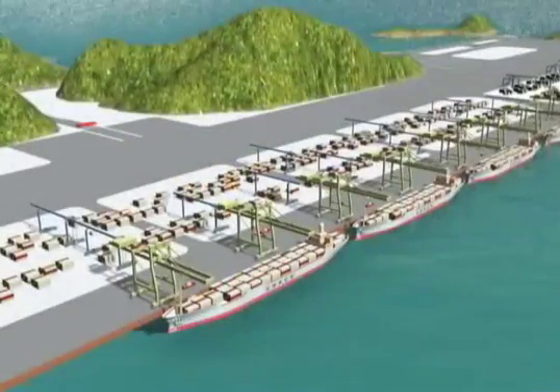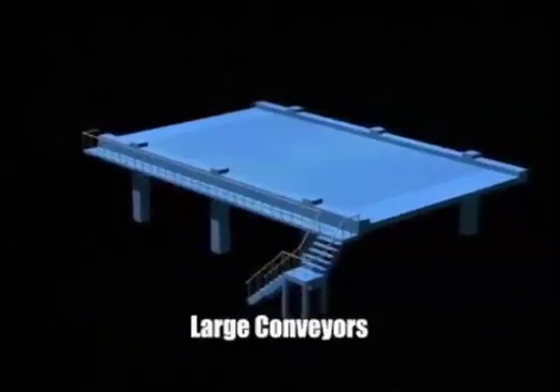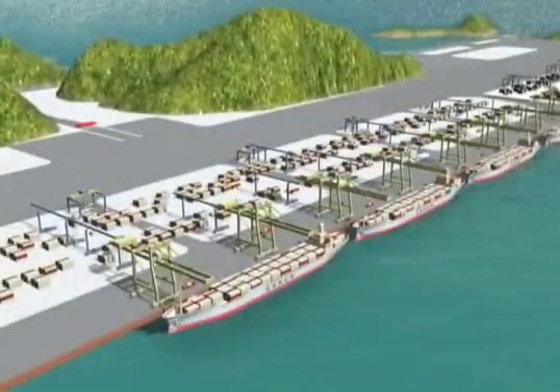Truckload unload stations feature stationary overhead cranes supplemented with shuttle cars to receive and deliver containers. Large conveyors provide translation between container yards or blocks.